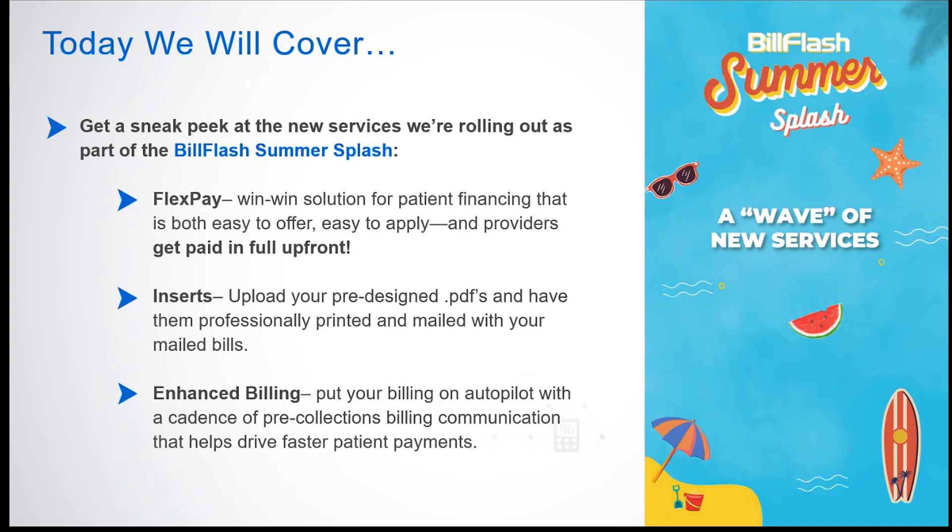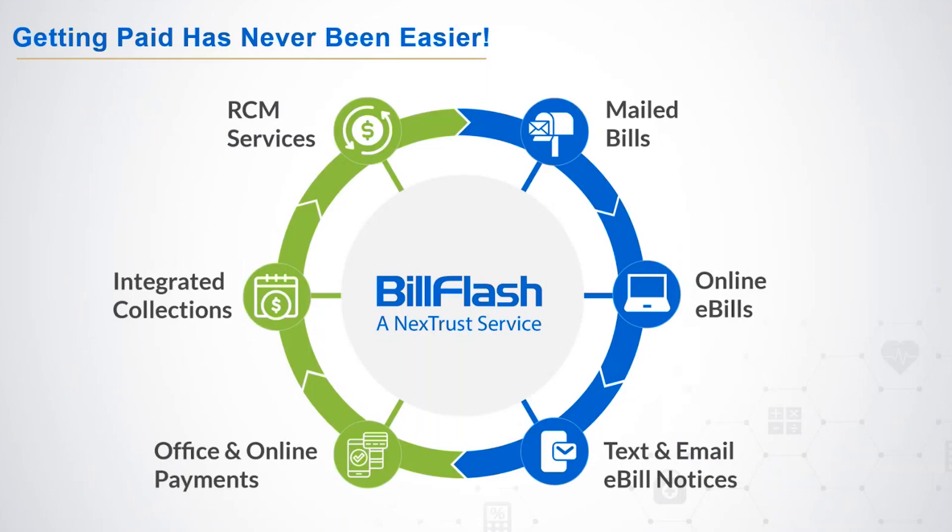Before we dive into everything that's new, let's quickly look at the current lineup of Bill Flash solutions. Our cloud-based platform provides a one-stop shop for increasing the efficiency of the overall patient billing and payment experience. You can consolidate your workflow into a single easy-to-use platform to manage billing, payment, and collections, with all services working seamlessly together, unified reporting, and a single US-based customer support phone number.